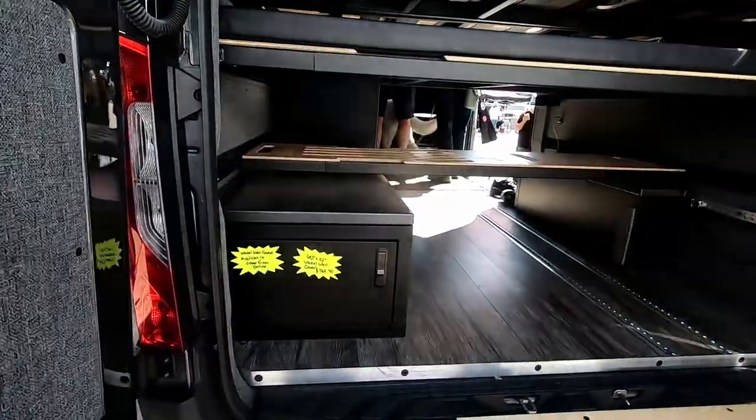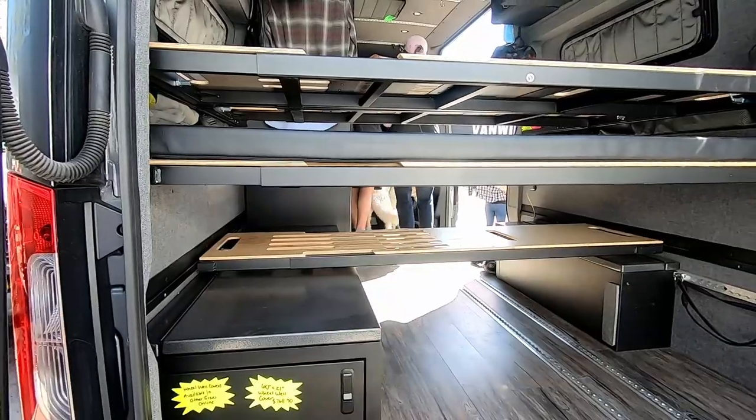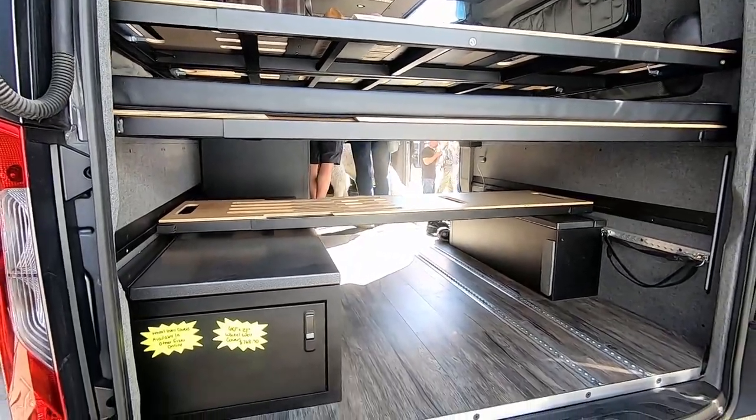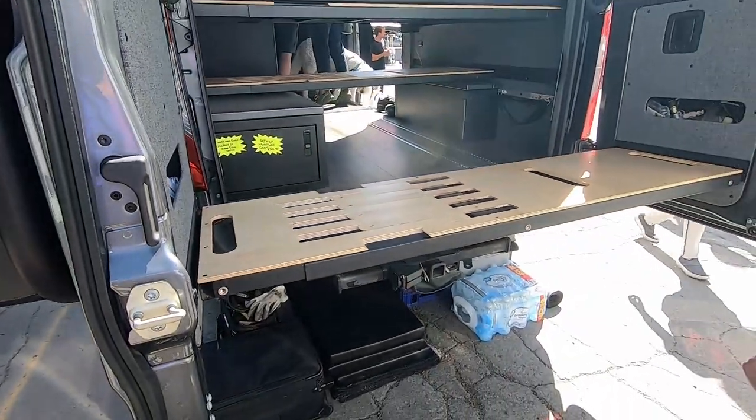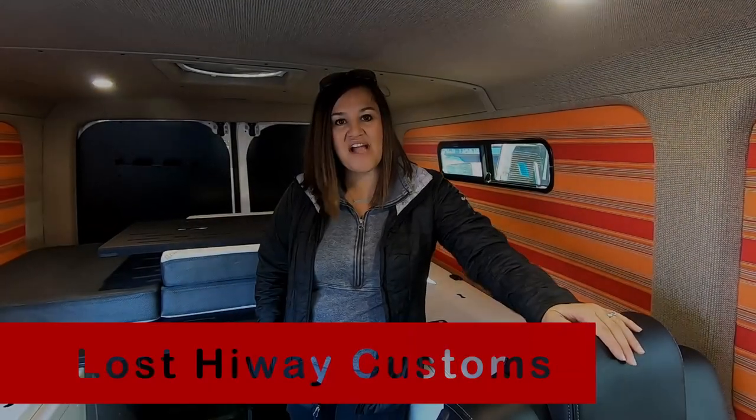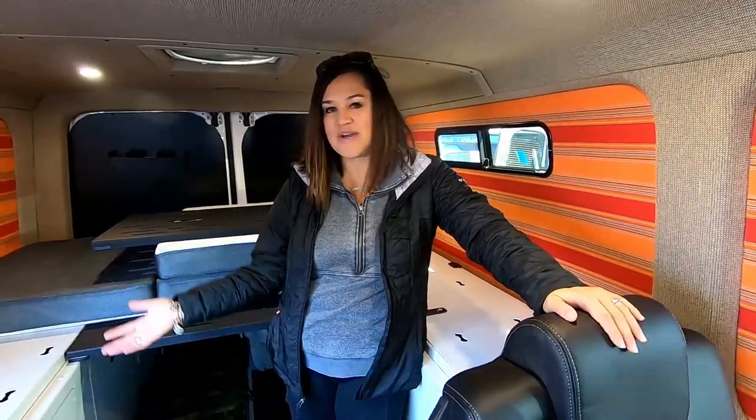Van Wife Components kind of came out of having to make two people happy in a really small space. We're female owned and we just wanted something catchy and easy to remember, so we landed on Van Wife — and I feel like people can usually remember it.